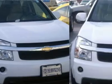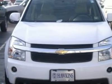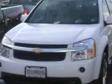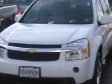Chrome wheels, front all-season tires, rear all-season tires, rear spoiler, automatic headlights, fog lamps, privacy glass, power mirrors, intermittent wipers.